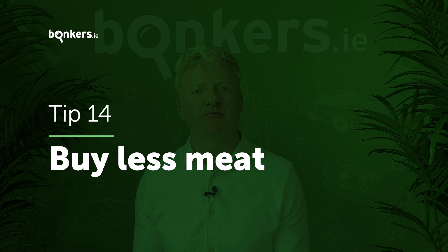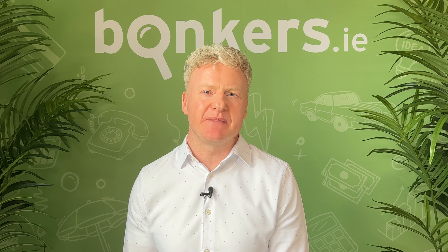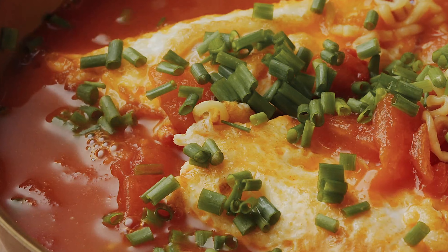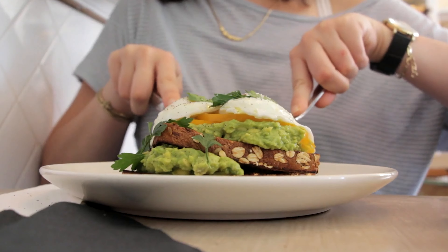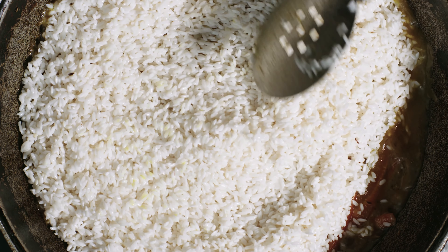We're not saying you have to become a vegetarian or go vegan, but eating a bit less meat each week will be good for your diet, your pocket and the environment. Consider making a healthy soup with leftover veg in the fridge, or add some eggs to your meals instead if you need lots of protein. Or simply make your meat go further by adding rice, lentils, pasta and grains or root vegetables to a nice recipe.